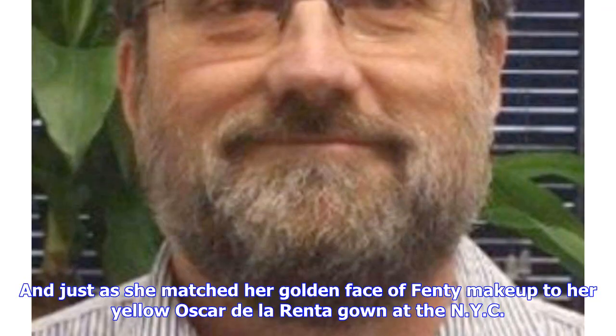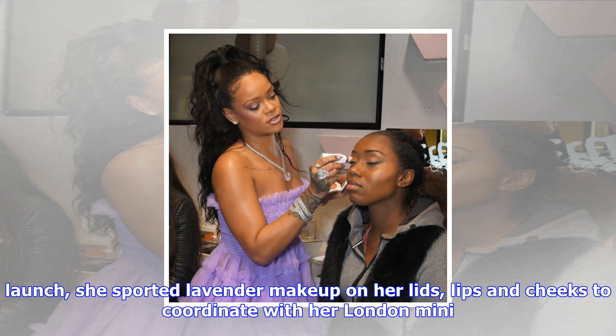Makeup artist Priscilla Ono created the look by applying the Instant Retouch Primer and Pro Filt'r Foundation in 330 all over, before applying the Pro Filt'r Foundation in 310 and Match Stix in Abundance Concealer. She followed with the Match Stix in Truffle to create a contour, Match Stix in Unicorn and Confetti as highlighter, along with Confetti on her cheeks and the same shade mixed with Unicorn on her eyes.